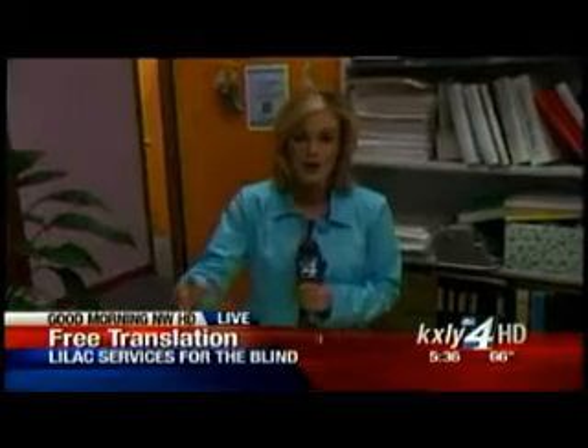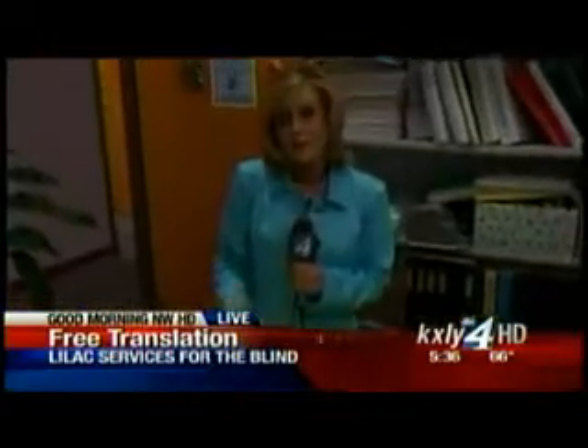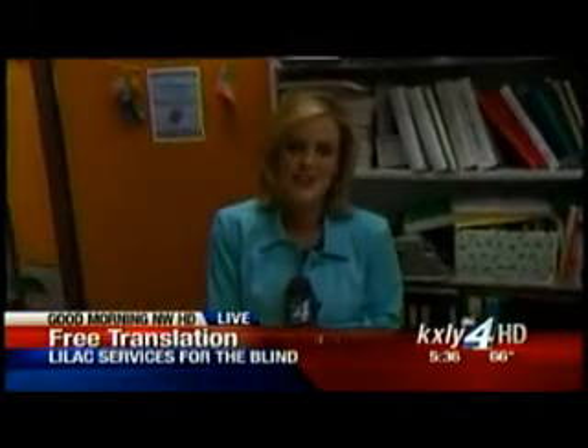Coming up in just a half an hour, we'll show you exactly the routes and how they make a map like this — it's very fascinating. And 40,000 people in eastern Washington will use a map like this.